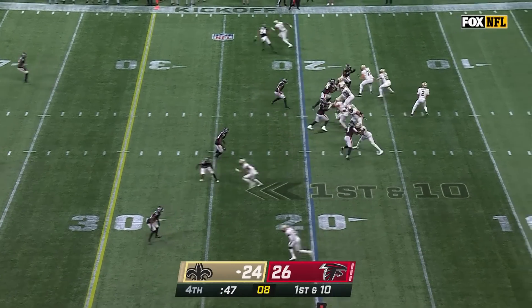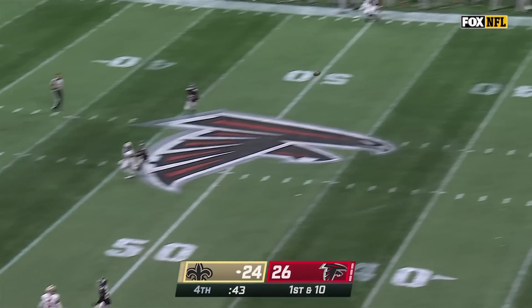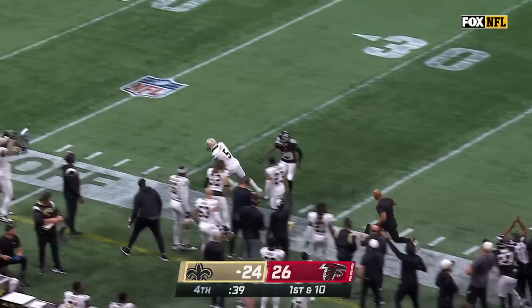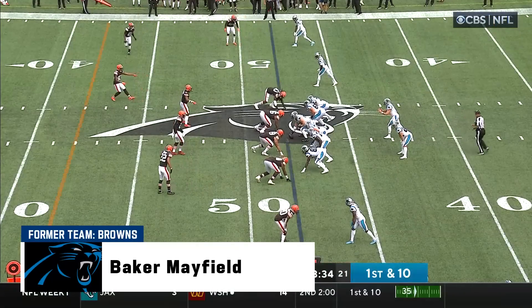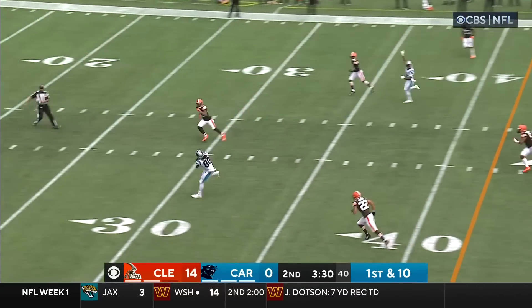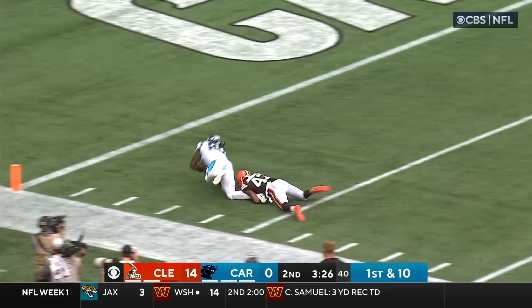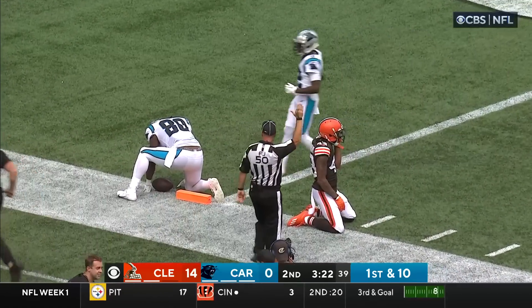No timeouts, trailing by two. Winston with loads of time, fires downfield, and Landry makes a spectacular catch right at the 40. Mayfield back to the air, wide open — it's Thomas barreling, and a touchdown-saving tackle by Johnson.